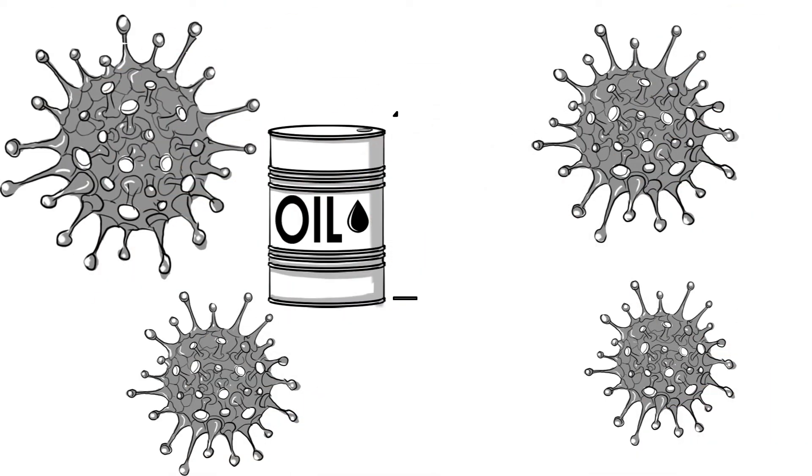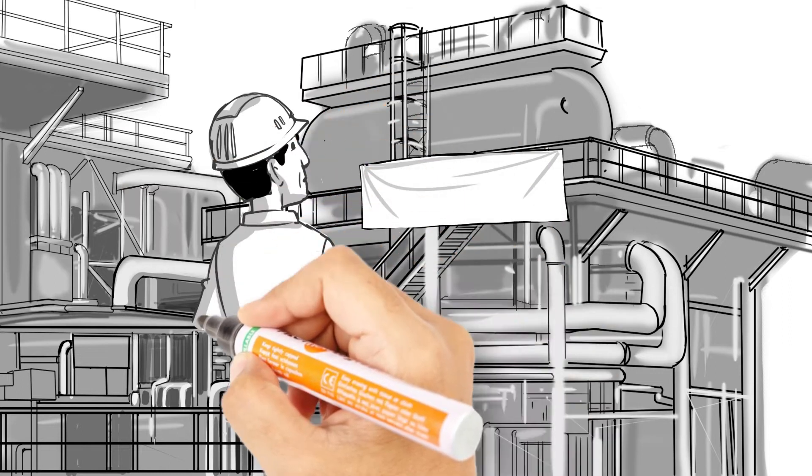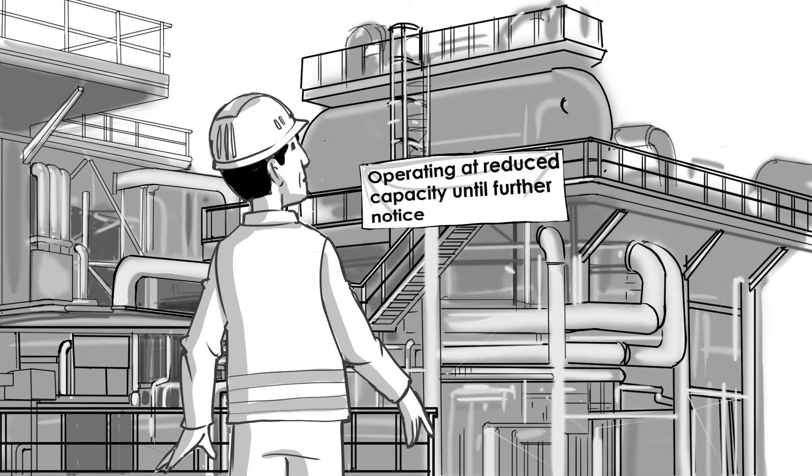Because of the events in the last few weeks, it is a different world out there today. As the construction manager at an oil and gas facility, Richard knows that many operations like his have had to shut down or operate with reduced personnel.